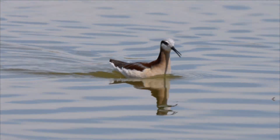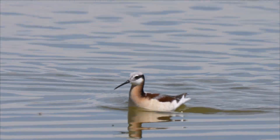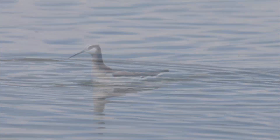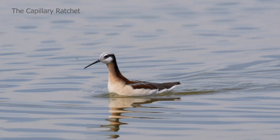The answer came in 2008 from researchers at MIT. The water's surface tension makes the food travel up the bill. It's called the capillary ratchet.